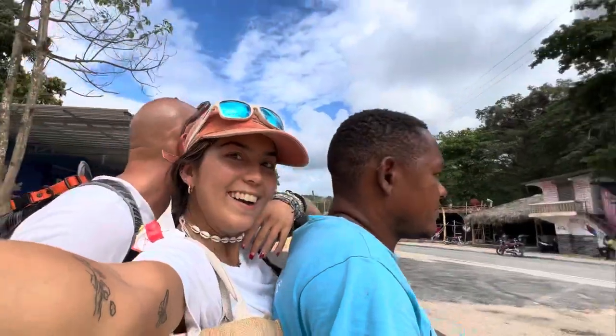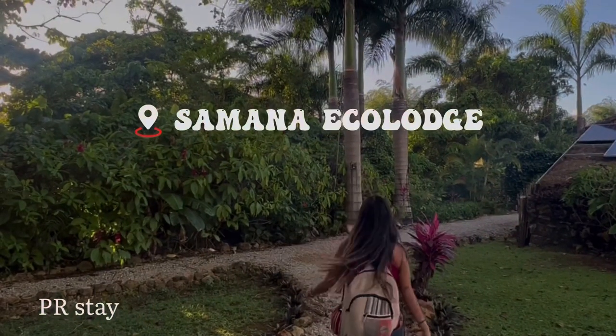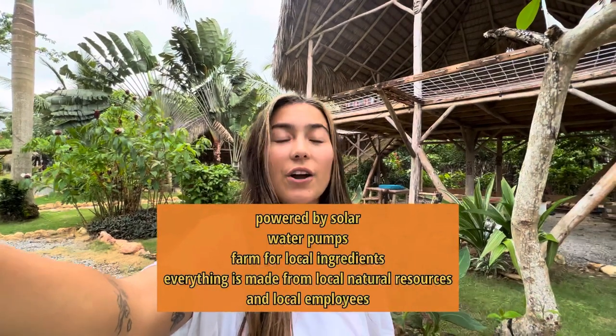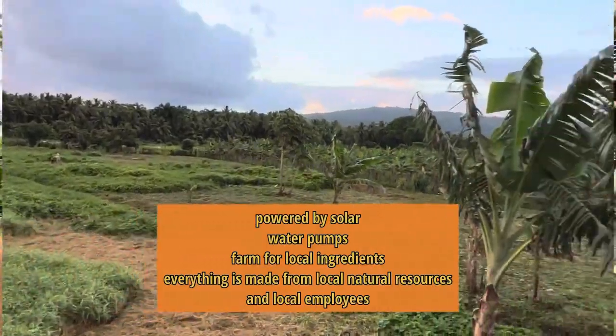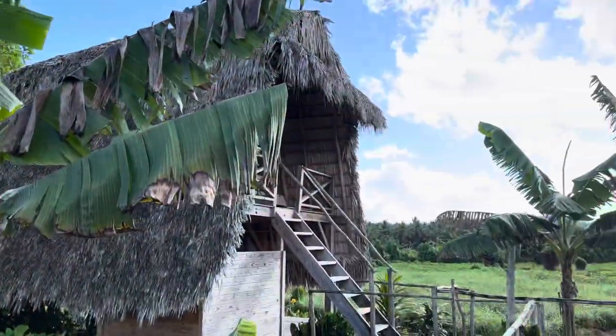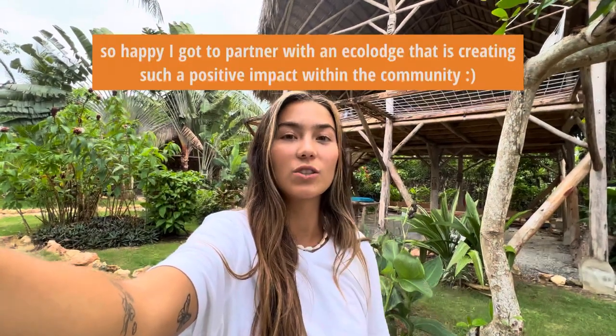We just fit three people to a moped and now we have arrived at the Eco Lodge! We'll be staying here for two nights, three days in Samaná. If you're ever staying in this area, I highly recommend this place because they're doing so much more than any other hotel. They're powering the whole place with solar panels, pumping their own water, having their own farm to grow their own food, using structures made out of locally sourced materials, and helping people in the local community. It's honestly all around just a beautiful effort.